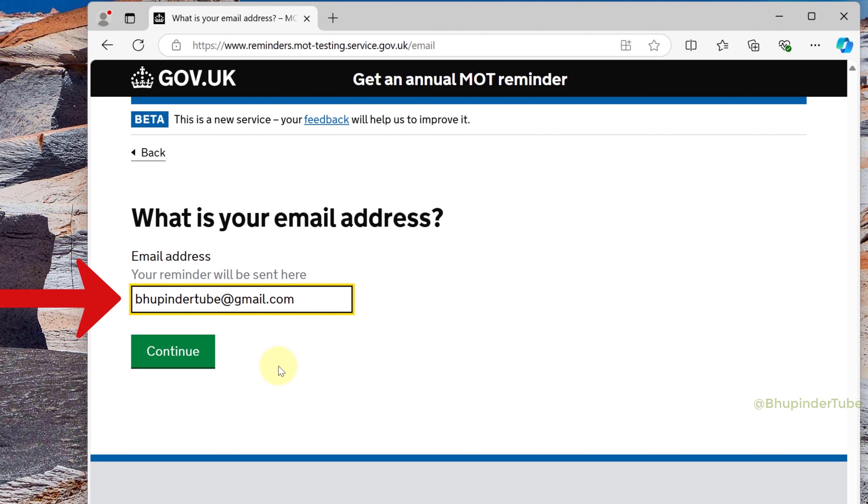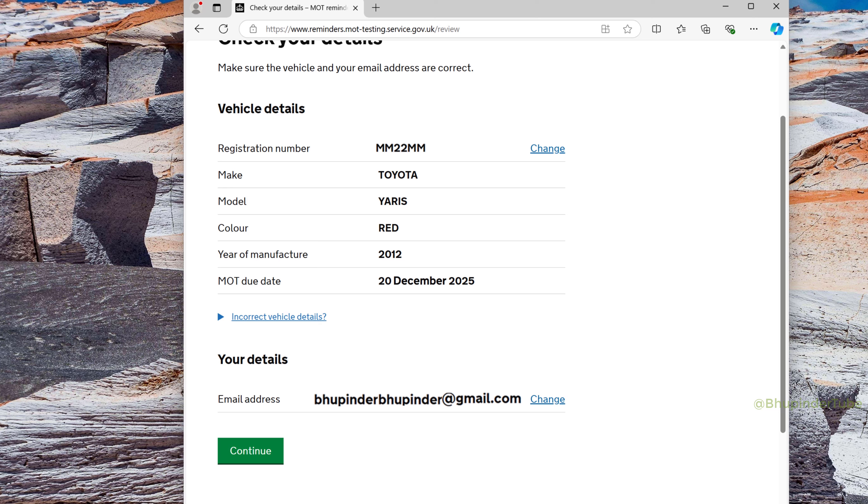Enter your email address that you want to receive the reminder on, then click 'Continue'. Here you'll see a summary of your vehicle — make sure it's correct — then scroll all the way to the bottom and click on 'Continue'. Finally, the website will send you an email, so go to your email and click on the 'Activate your MOT reminder' link.